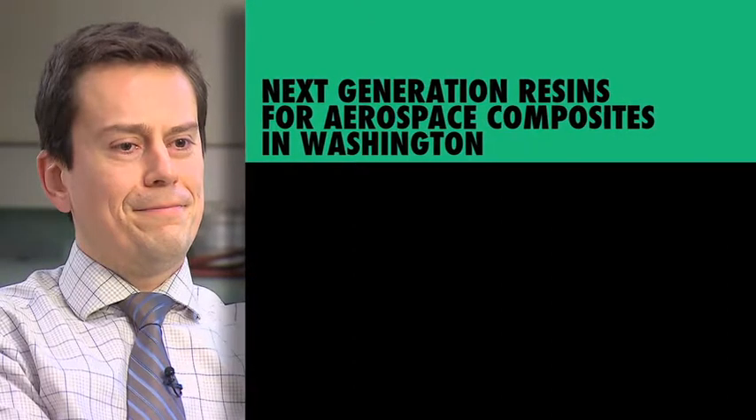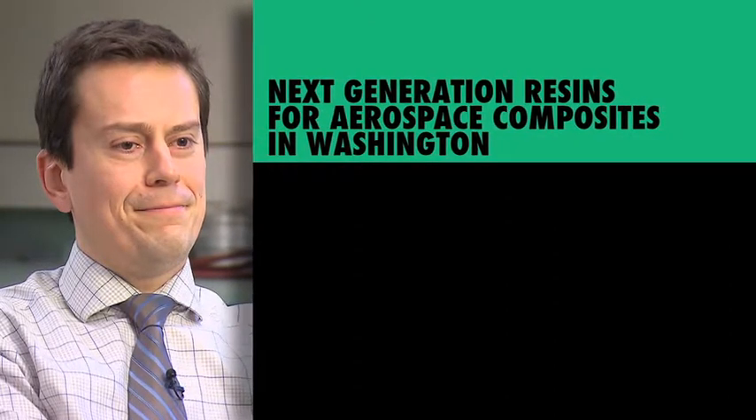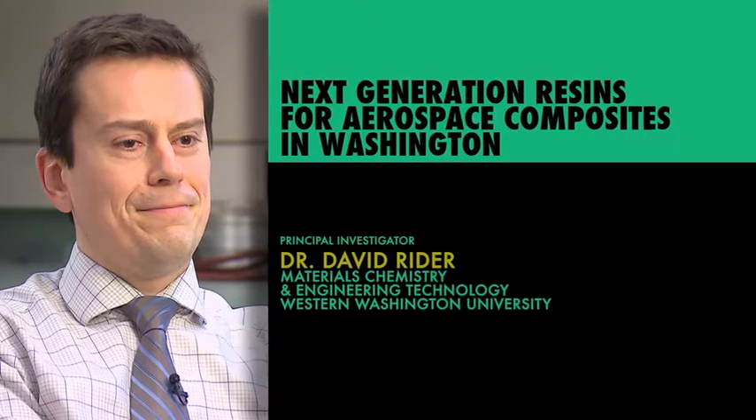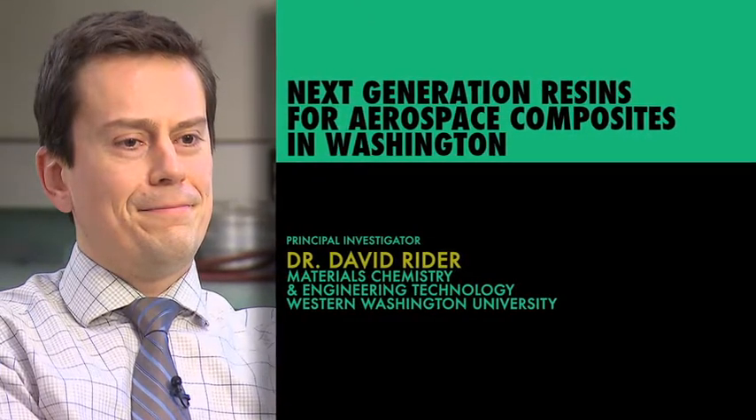My name is David Ryder. I'm an investigator on the Zodiac project. We're investigating warped panels. My team looks at materials characterization and resin development. Our group brings the chemistry and the polymer science to the challenge that was presented to us about three years ago, and we've built off that.